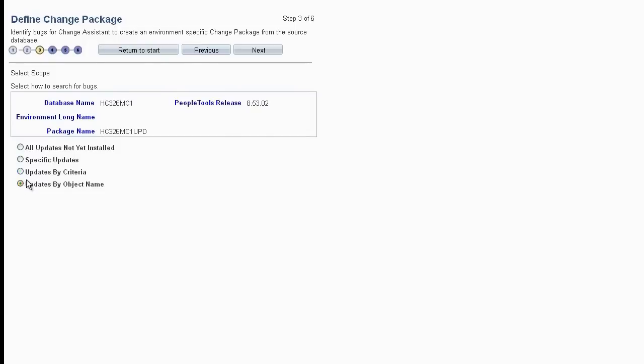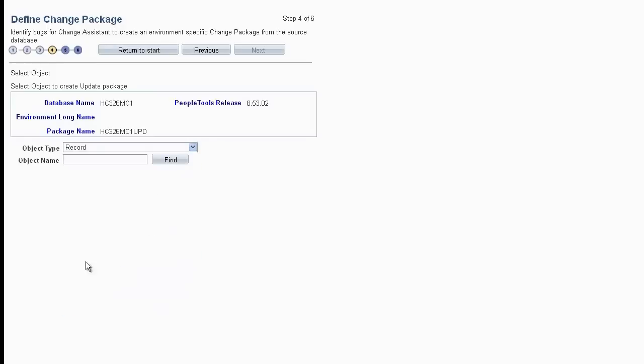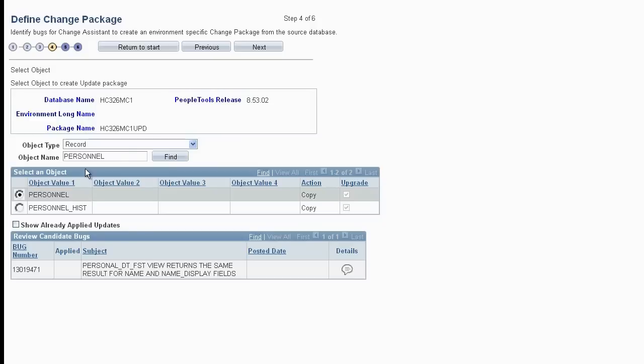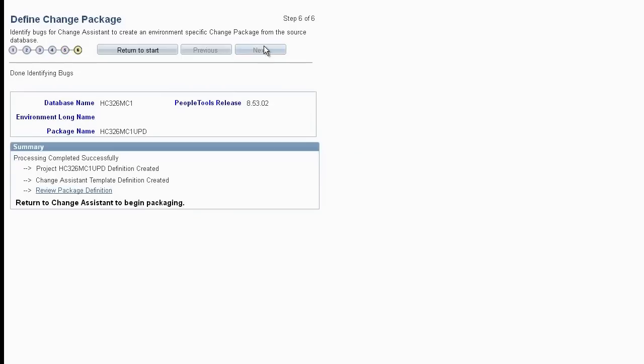The Updates by Object Name query option enables you to search for fixes related to specific PeopleSoft objects. Select an object type and enter an object name — for example, you can search for the Personnel record and see all of that record's related fixes. After clicking the Find button, the grid displays your query output: the specific PeopleSoft objects related to your search criteria. Selecting the radio button next to the object displays a list of all of the bugs related to that object. Review the bug query output. This step generates the change package definition used in Change Assistant.